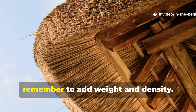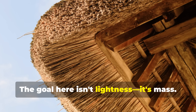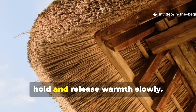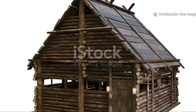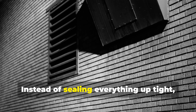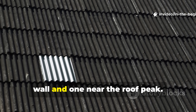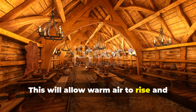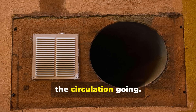If you're building a roof, remember to add weight and density. The goal isn't lightness — it's mass. Heavy materials hold and release warmth slowly. Finally, control airflow naturally. Instead of sealing everything up tight, include a few narrow vents low on the wall and one near the roof peak. This will allow warm air to rise and escape gradually, pulling in just enough fresh air to keep the circulation going.